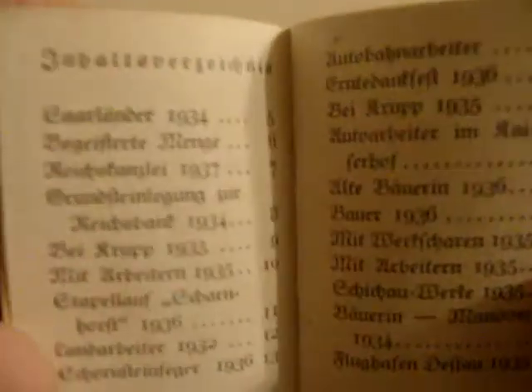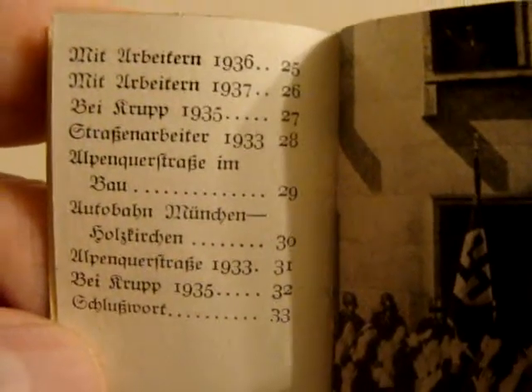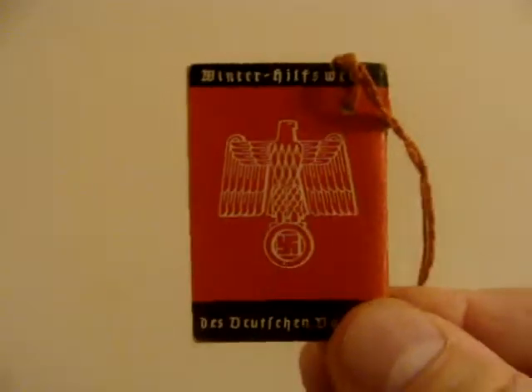It's got different events on the different pages. You can see here there's 24 pages, and this book has 33 different pictures of Hitler and things going on around his life. It's a pretty cool little propaganda book.